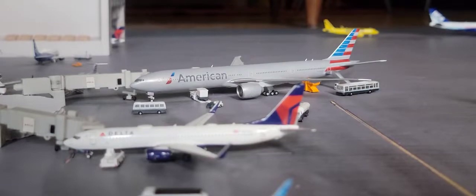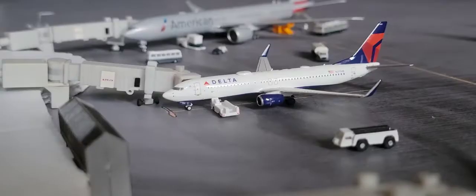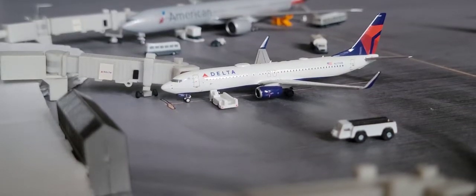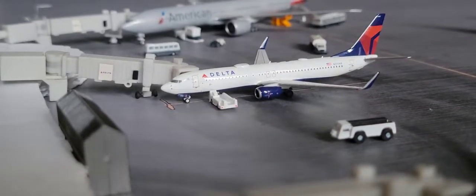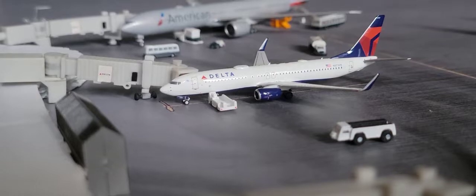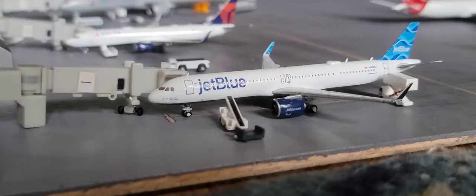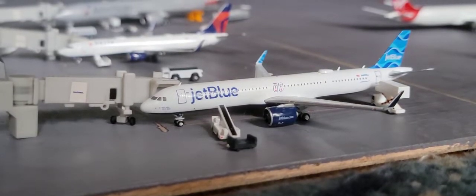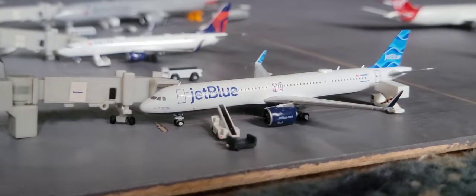Next up here you have the Delta Boeing 737-800 — he came in from a new summer route from Little Rock, Arkansas, and he is going to be heading out to Colorado Springs. The second new model of this airport update: here you have the JetBlue Airbus A321neo LR — he came in from...